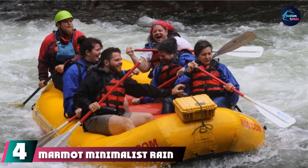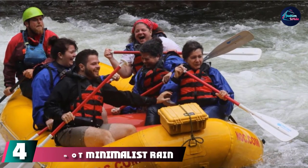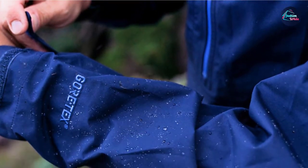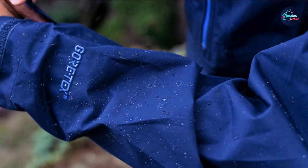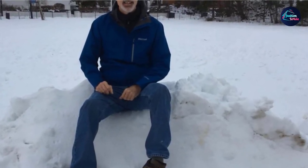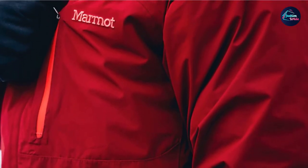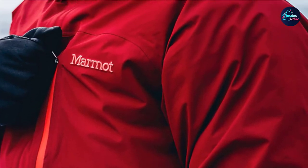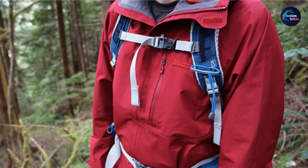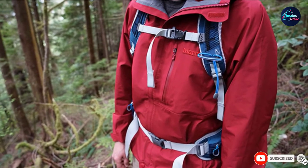Next at number four, we have the Marmot Minimalist Rain Coat. This is an excellent quality lightweight rain jacket that looks incredibly stylish and comes from a big brand name. The coat is available in 11 different color options and is made of high-quality Gore-Tex material with Packlight technology. This means no water will get inside at all, and it's not going to tear or rip easily. The jacket has an adjustable hood for better visibility and protection, and zips allow more air inside for breathability. The hemline has a drawstring for a bespoke fit, and there are zippered hand pockets and a chest pocket, all of which are also water-resistant.